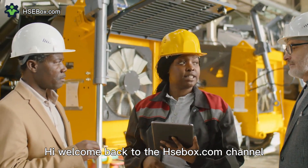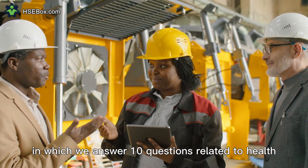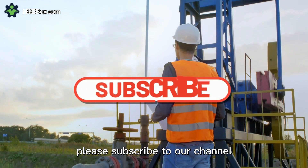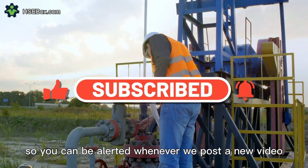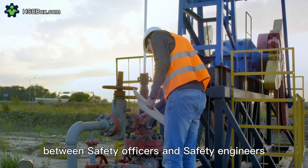Hi. Welcome back to the HSEbox.com channel. This is a series of videos in which we answer 10 questions related to health, safety, and the environment. Please subscribe to our channel and enable the notifications bell so you can be alerted whenever we post a new video. In this video, we will talk about the difference between safety officers and safety engineers.